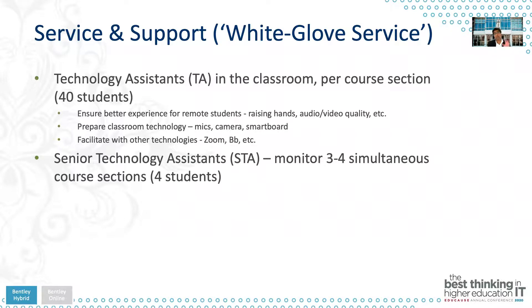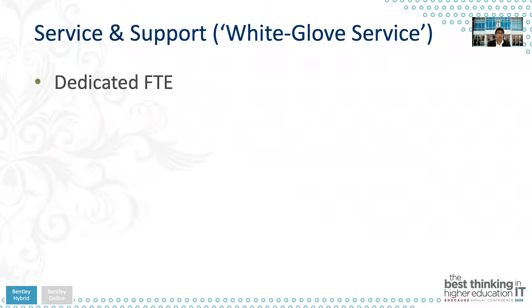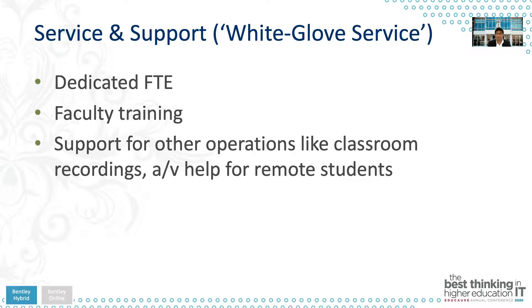We also had senior technology assistants who would monitor three to four classes at the same time from a remote location on campus. Their job was to provide a high level of training and experience, and they could also train newer TAs. They would communicate with remote students without disrupting class — if remote students had issues and needed troubleshooting assistance, the STAs would reach out to them remotely. We also had dedicated FTE and a team of professionals who are experts in online learning to provide general support for faculty, including training for newer faculty adopting the hybrid model and support for embedding class recordings securely into our Blackboard LMS.